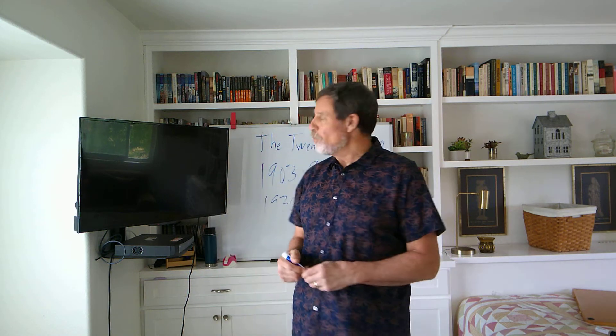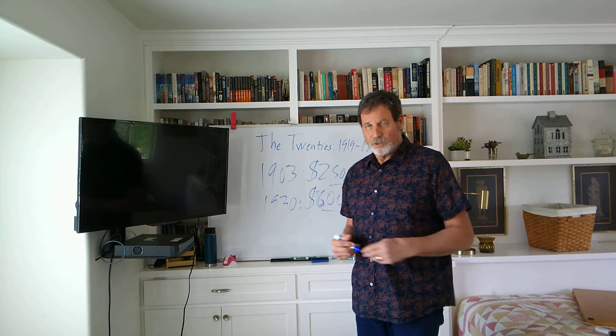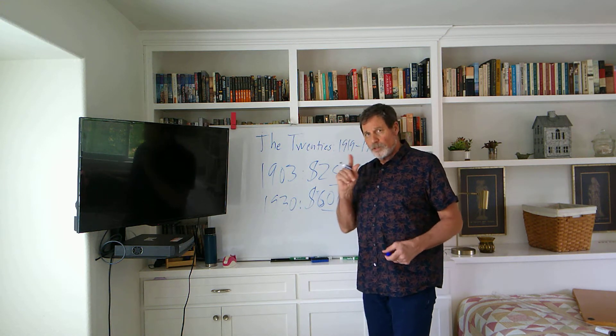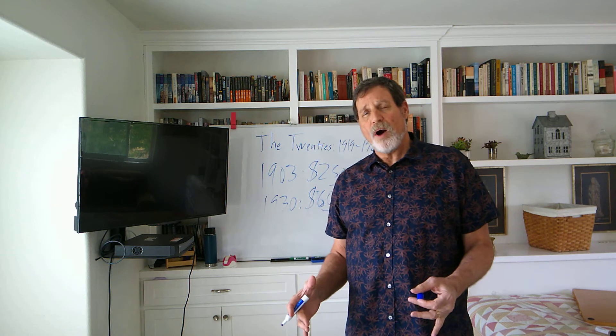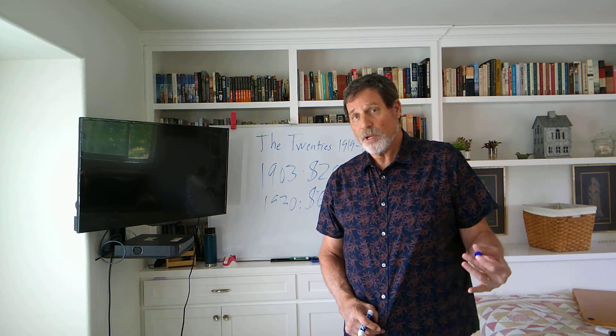This car just begins to take over, basically. The Model T is the second most produced car in the history of the world. There's only one other automobile, one single model, that beat it. The Model T is basically one model, although it could come in a variety of forms — two seat, four seat, six seat runabout.